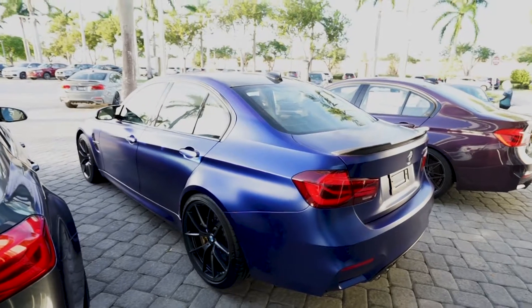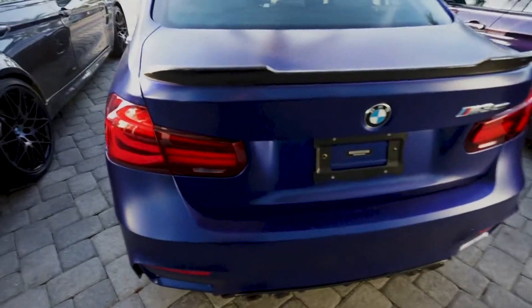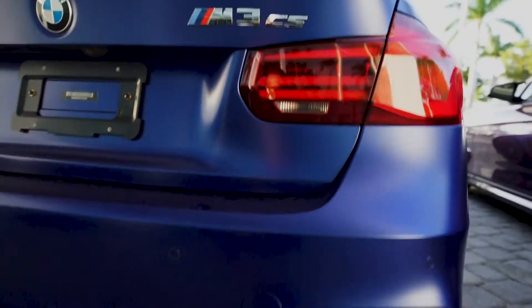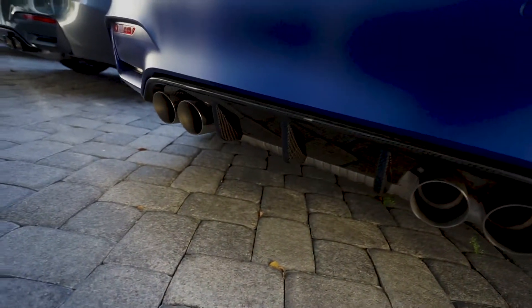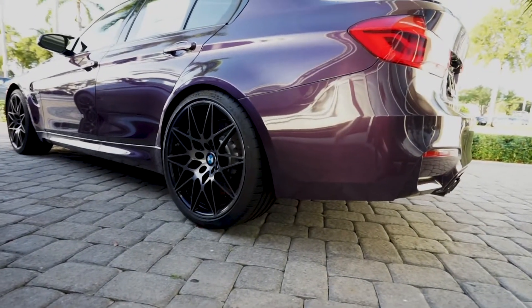Okay, so there she is — frozen blue M3 CS. My god, this thing is gorgeous. Check it out — carbon fiber wing, I think it's sick. M3 CS badge. Let's get down here to the exhaust — it's a bit different from the competition. By the way, we got a competition right here in purple.